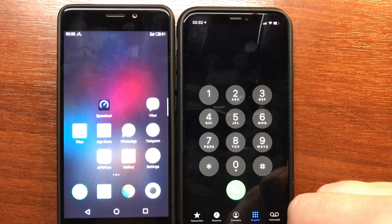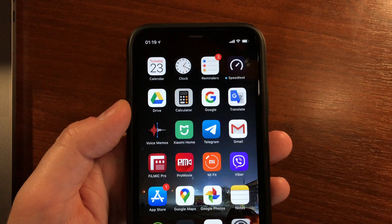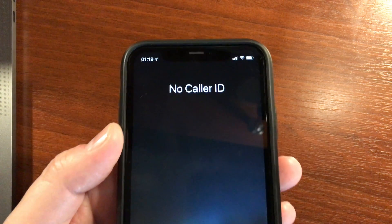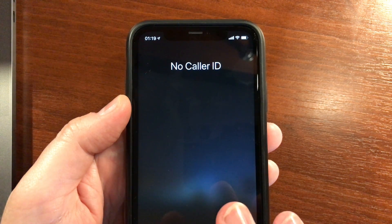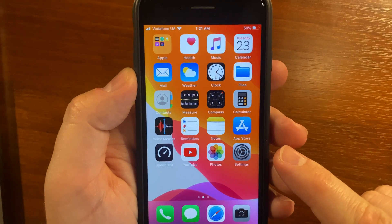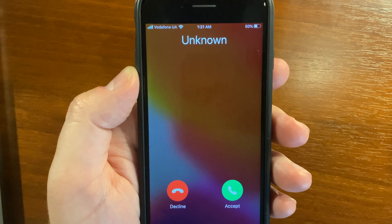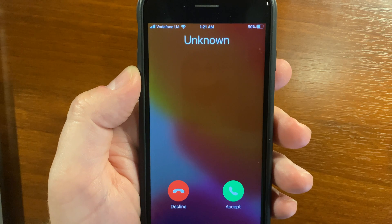If my iPhone 11 receives a call from somebody with a hidden caller ID, it says 'No Caller ID'. If I hide my caller ID and call an iPhone 7, it will say 'Unknown'. That's it.